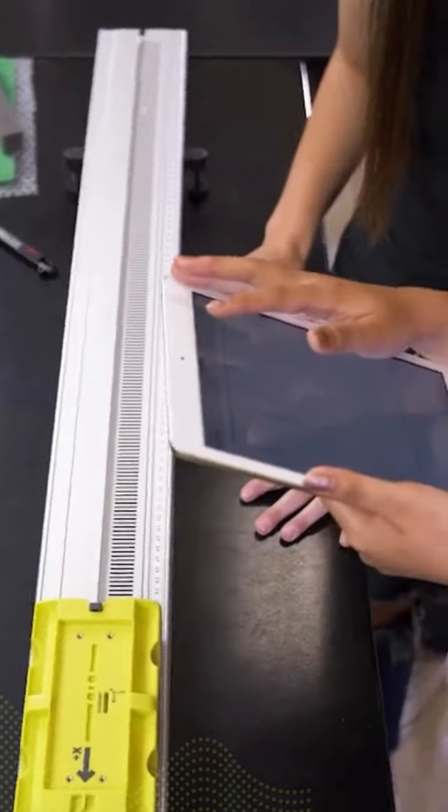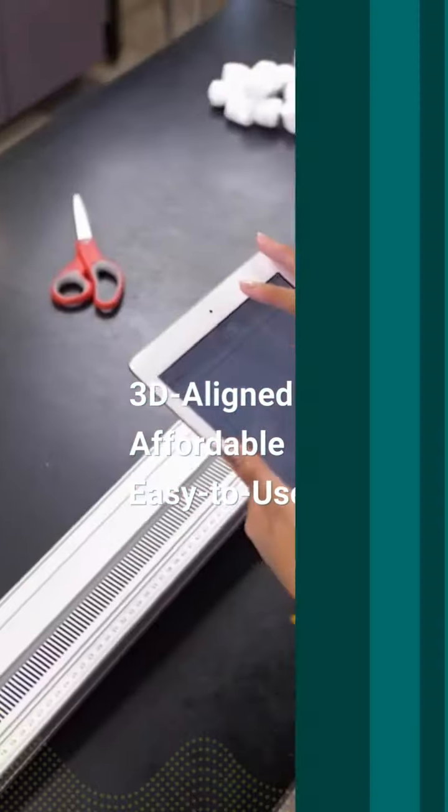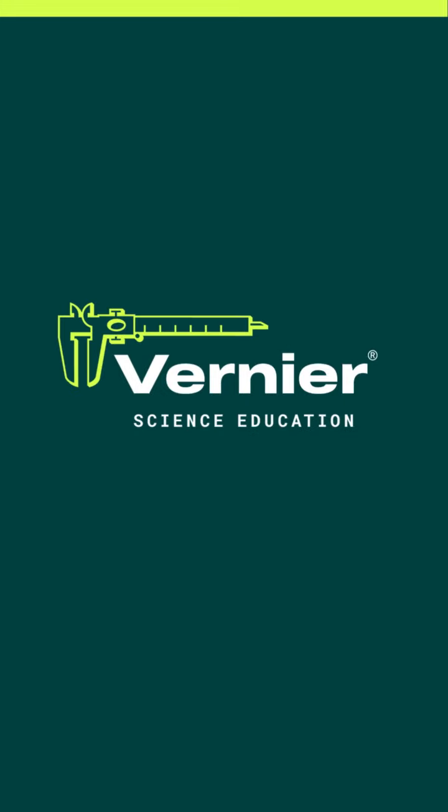Vernier technology is 3D-aligned, affordable, and easy to use. This back-to-school season, choose Vernier. Hands-on learning starts here.